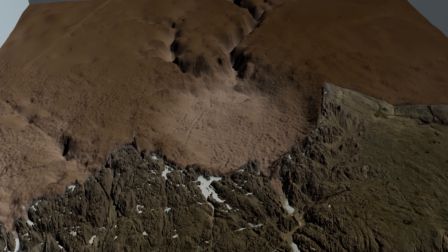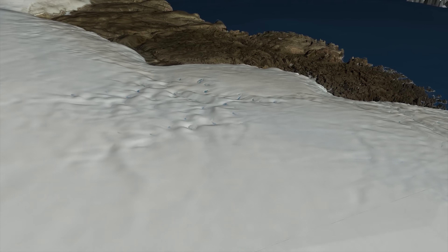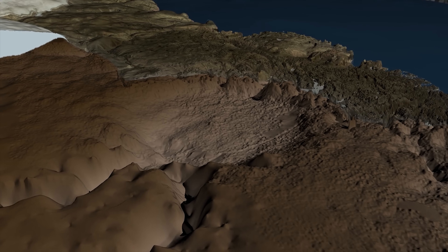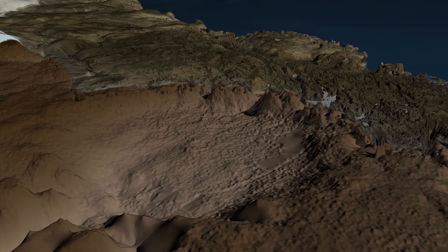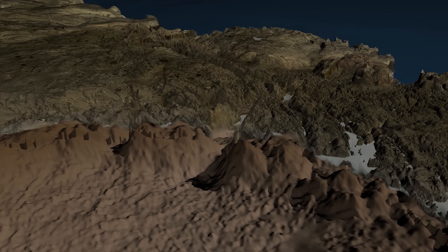Crucially, the Hiawatha impact crater still looks like an impact crater, even though it's covered by ice and seems to be rapidly eroding. The data as a whole suggest that the crater is quite young, geologically speaking.